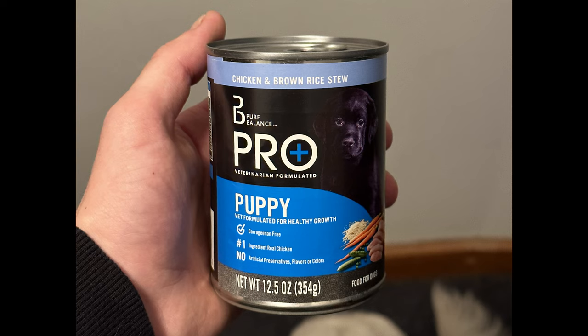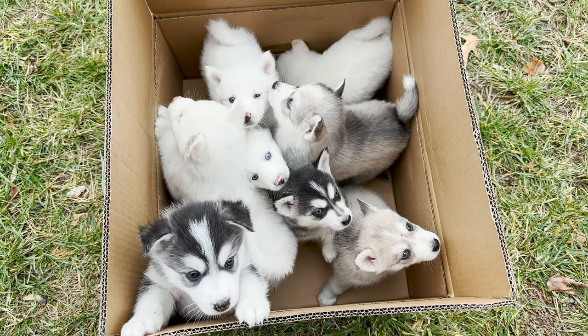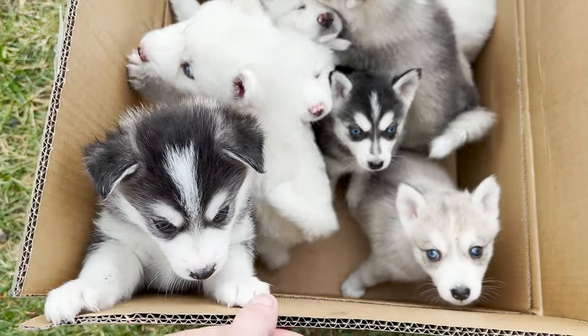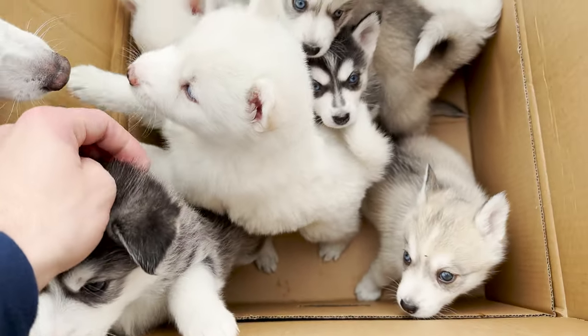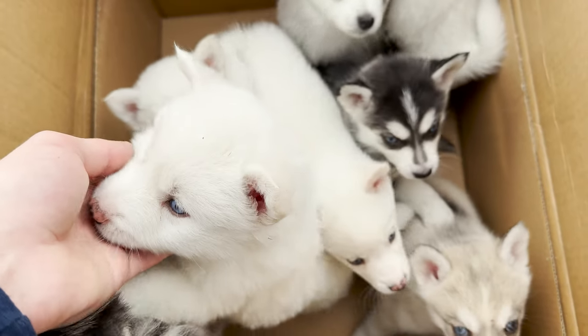Like I mentioned in the beginning of the video, they're already eating regular puppy food and drinking water. The wet food brand they are eating is Pure Balance, pro-veterinarian formulated for puppies. And for the dry food, they have been eating Purina Puppy Chow and Rachel Ray Nutrish Puppy Food. If you have made it to the end of the video, thank you for watching. Leave a like and comment and help me find these puppies a good home that they deserve. Thank you. Goodbye.